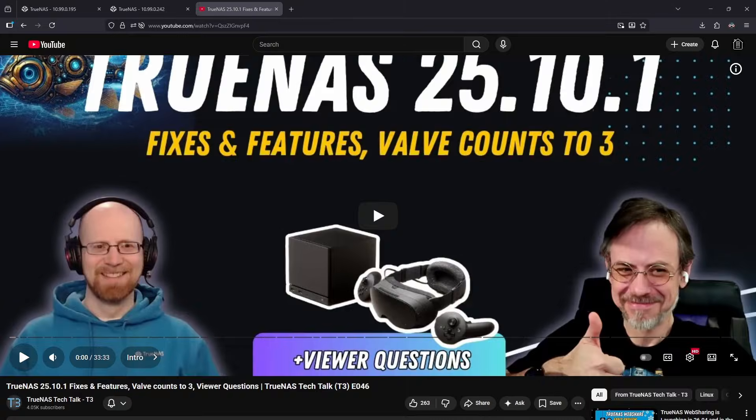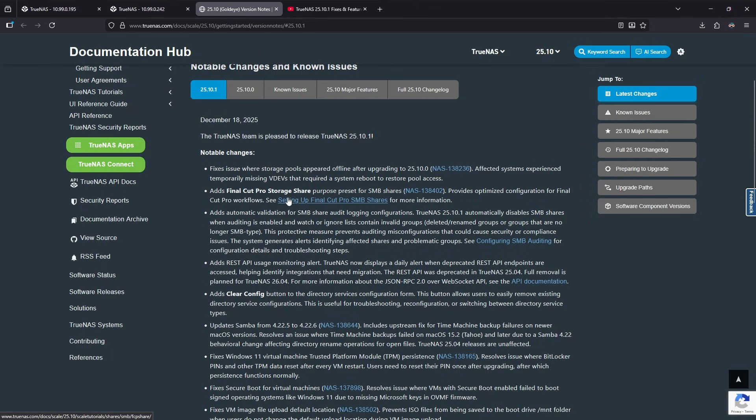The full .1 update has been released to GoldEye. One of the big things users were experiencing was storage pools appearing offline after the update. Affected systems experienced temporarily missing VDevs that required a system reboot to restore pool access. If you updated and your pools were magically gone, this should have fixed that issue.